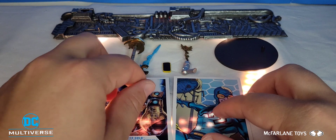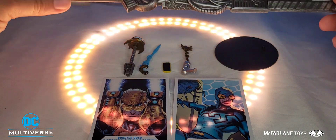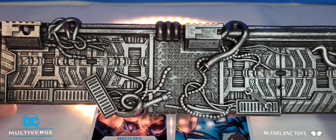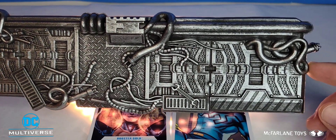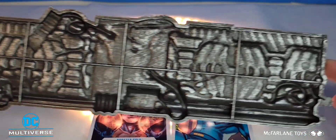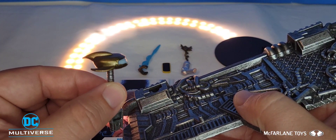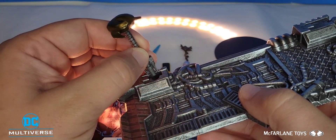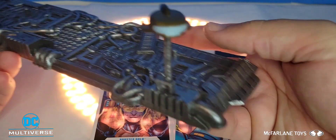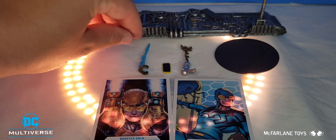The most detailed piece of this review is the dual base stand they come with. It has a bunch of loose wires hanging around and some wrenches — it's kind of a mess, but it is the most detailed piece, though only on the top. Flip it over to the bottom and it's just straight plastic. Skeets for Booster Gold pegs right into the side until you hear that satisfying click, and there he is looking as adorable as ever.